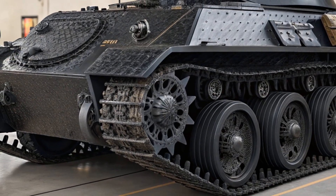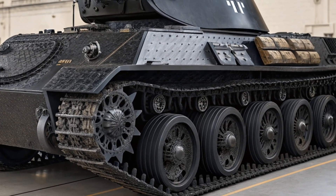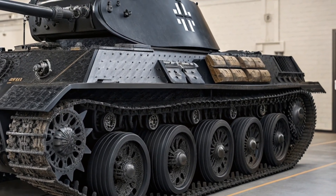The crew compartment is lined with noise-dampening materials to make extended operation far more comfortable, and visibility is enhanced with digital controls.